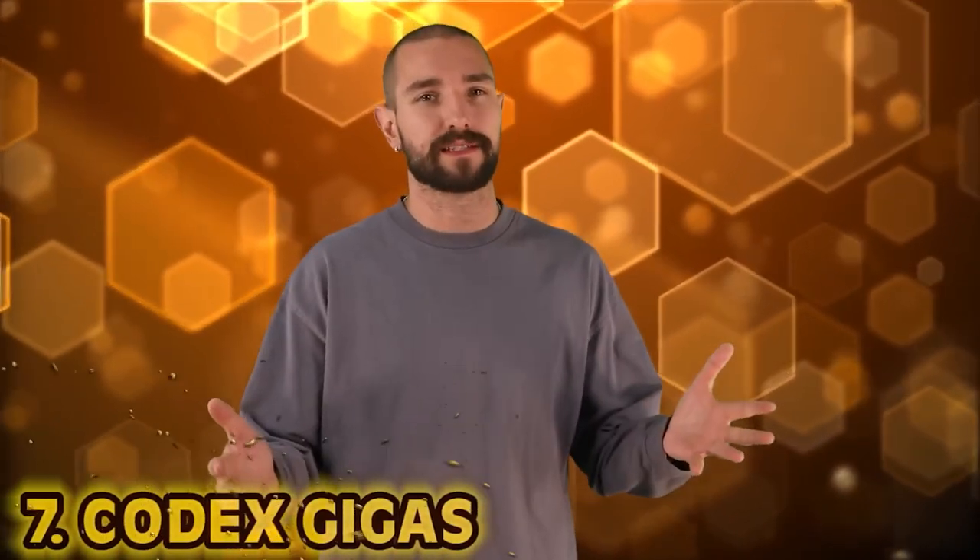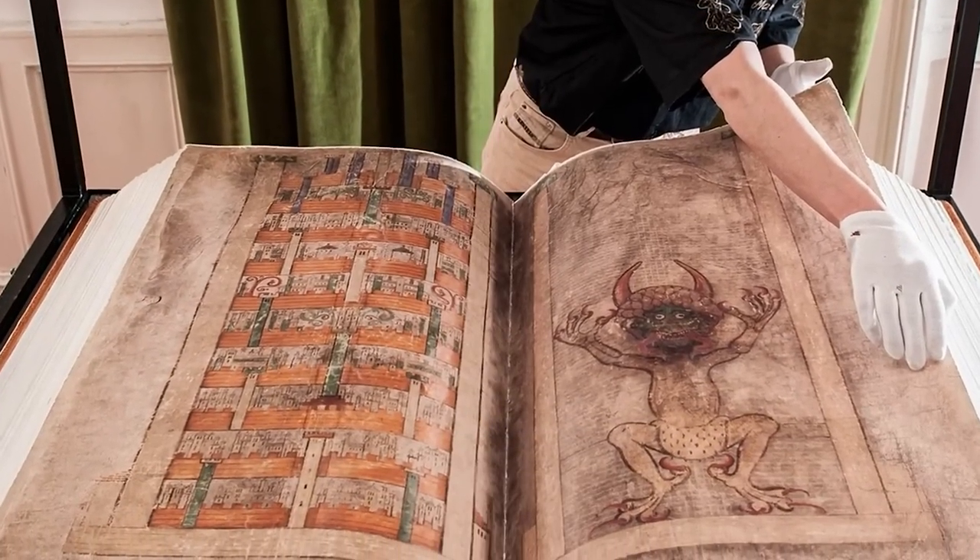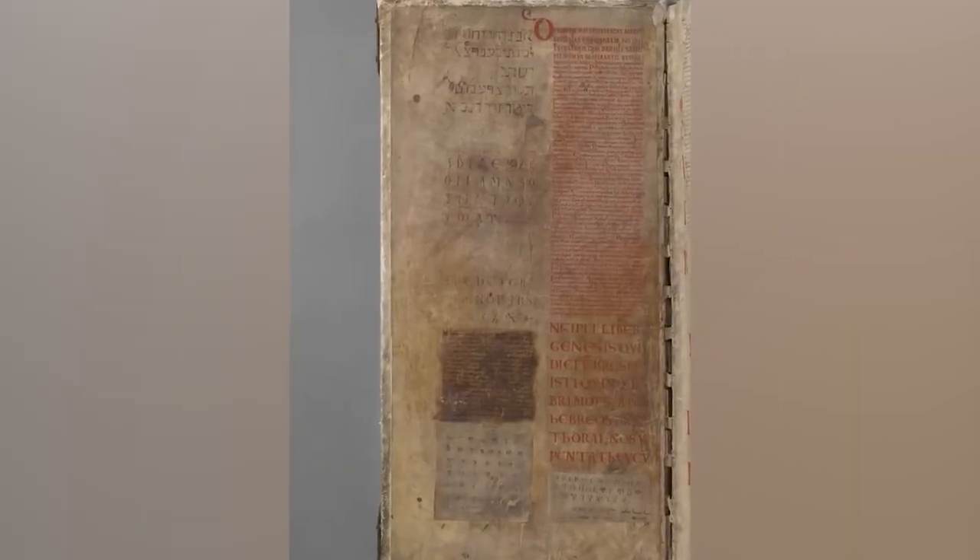Number 7: the Codex Gigas. Basically translates to giant book — and it's giant. 170 pounds. It's the largest medieval manuscript in the world, also known as the Devil's Bible, due to the highly detailed full-page portrait of Satan himself, the demonology written within, and the legend around its creation. Made out of 180 donkeys' hides, the famous myth is that a scribe traded his soul to the Prince of Darkness so that he could complete the contents of the universe written within this one book — compiled in only one night. Created in the early 13th century in the Benedictine Monastery of Bohemia, now modern-day Czech Republic.